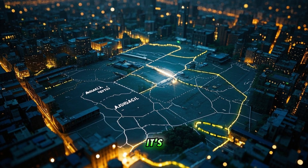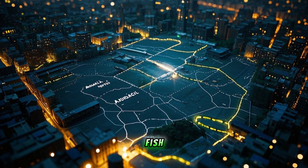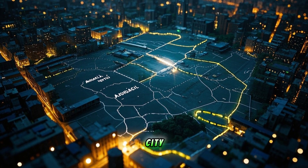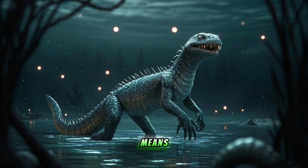First of all, it's known as the Mexican walking fish. But it's not actually a fish — it's an amphibian. Axolotls are native to Mexico City. They get their name from the Nahuatl word 'axolotl,' which means water monster.